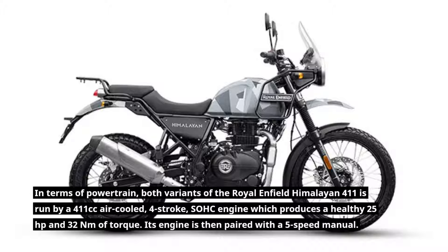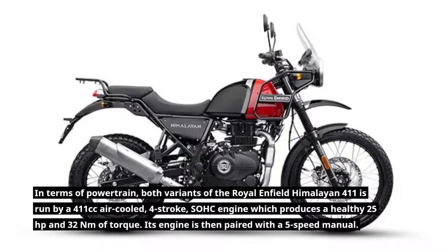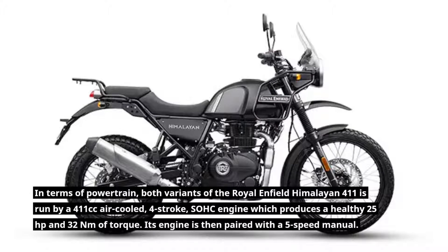In terms of powertrain, both variants of the Royal Enfield Himalayan 411 are run by a 411cc air-cooled, 4-stroke CAHC engine which produces a healthy 25 horsepower and 32 newton-meters of torque. Its engine is then paired with a 5-speed manual.